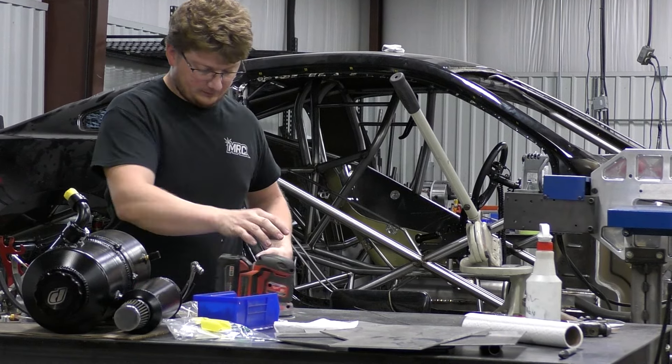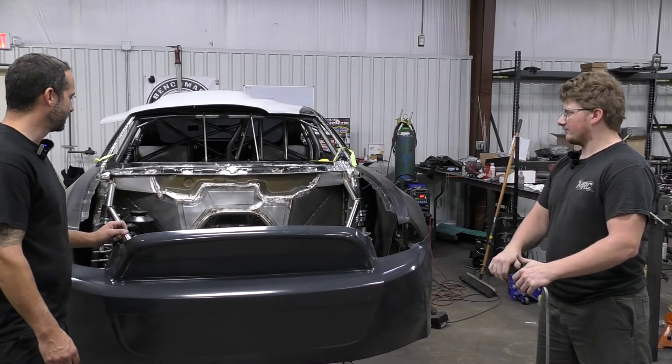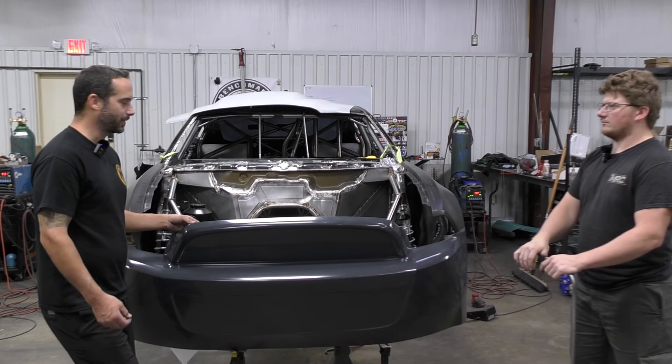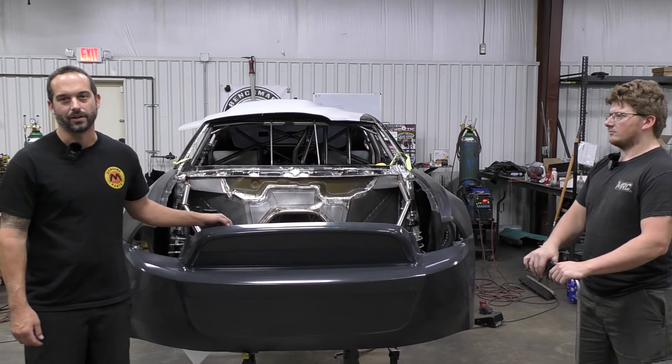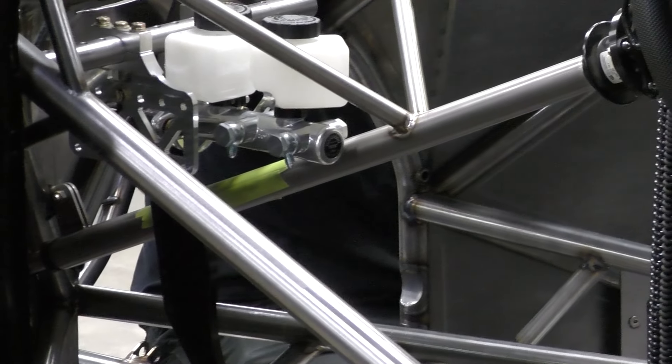The footrest was an important one — I can't believe we forgot that one. It's going to be nice, and it's got a sweet little logo on it. When I bring it back to Florida, it's going to be pretty close, ready to just take it apart, paint the chassis, get the car wrapped, and then assemble it for final assembly.